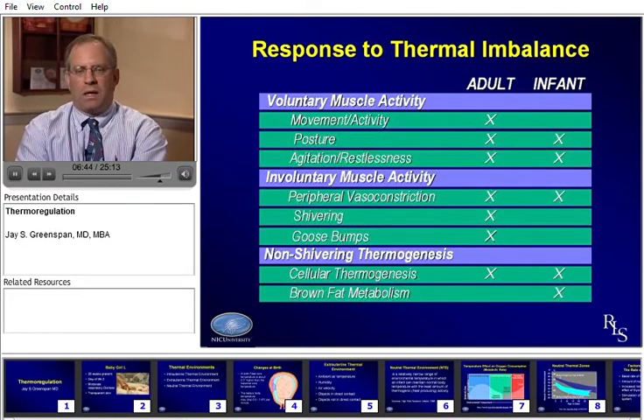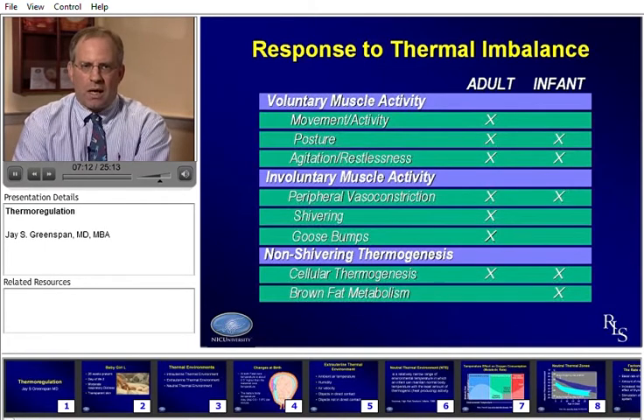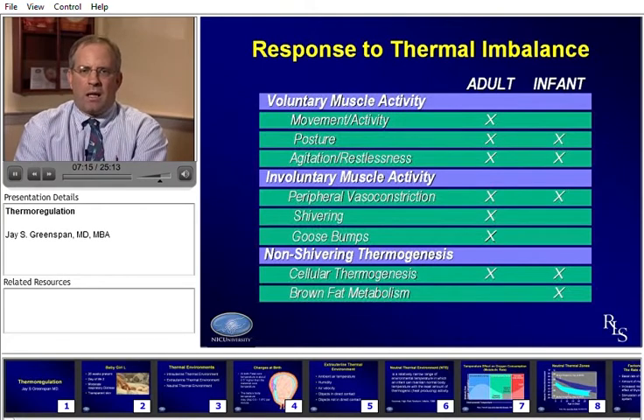When a baby gets out of balance, what can they do? Adults have quite a few options — they can change their movement and activity, for instance jumping up and down if cold. Both infants and adults can change their posture; adults will curl up if they're cold. They can become agitated or restless. Both adults and infants will vasoconstrict — a baby will become pale when cold. But an adult can shiver and produce goosebumps to increase heat production, whereas infants are not capable of shivering or producing goosebumps.